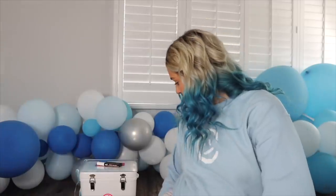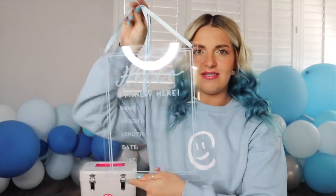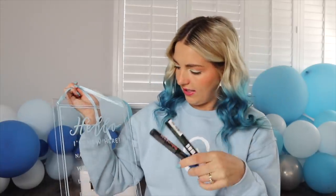First thing I'm bringing — my mom found this for me. It says 'Hello, I'm new here' and we write his name, height, length, date, and time. This will be for his hospital picture — we can take his first picture with the sign. It's acrylic, so I got chalk markers — a white and a blue. I tried them both and I think I'm gonna use the white but I'm bringing the blue just in case.